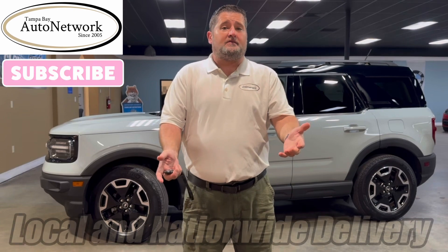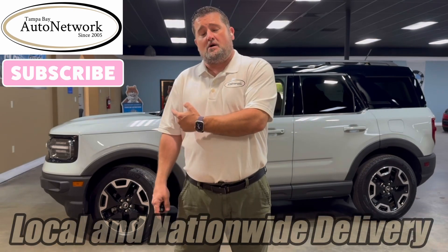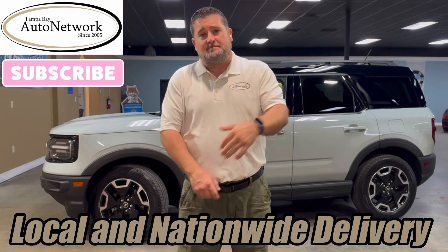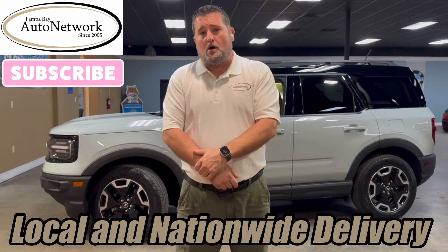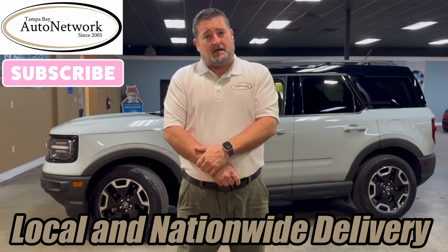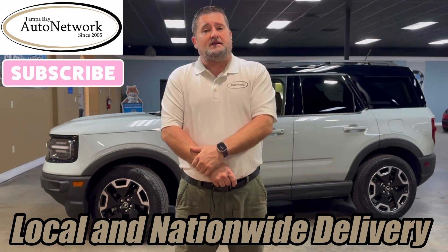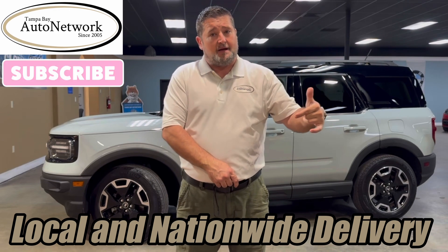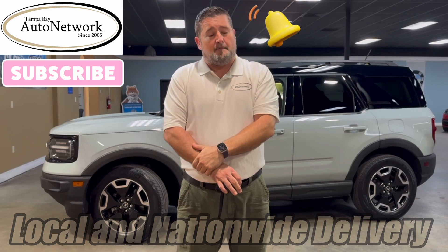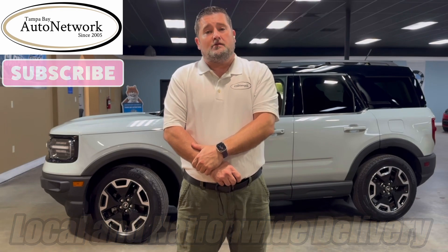Hi, we're here at Tampa Bay Auto Network today to take a walk around a 2021 Ford Bronco Outer Banks, taking a look at the small cosmetic imperfections we just can't get to show up in our 100 high-definition photos. If you're on our YouTube page and want to take a look at them, click the link we provide in the description down below. Give us a like, share, and subscribe, and don't forget if you smash this bell you'll get notified of these walk-arounds as we make them. Now let's go ahead and walk around the Bronco.